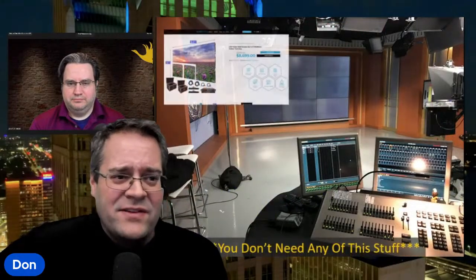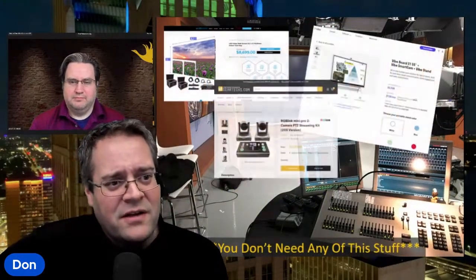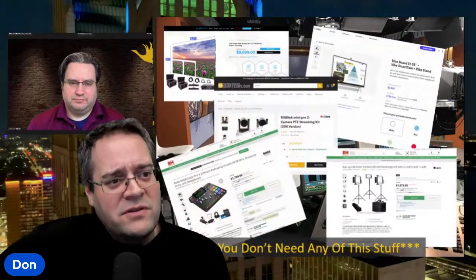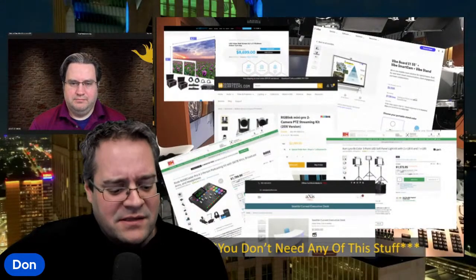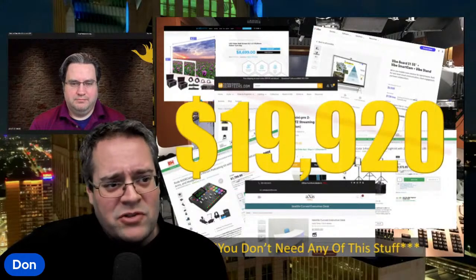And I've showed you this before — this was the idea that I had, and this was what was in my Amazon cart when I wanted to build a studio. I wanted the TV wall, the vibe board, the mixers, the lights, the sound. I mean, everything that I needed was almost $20,000.